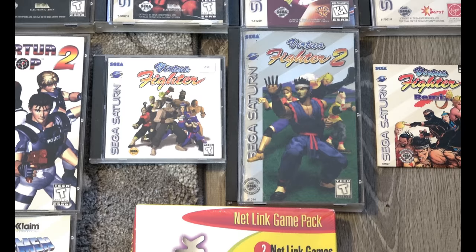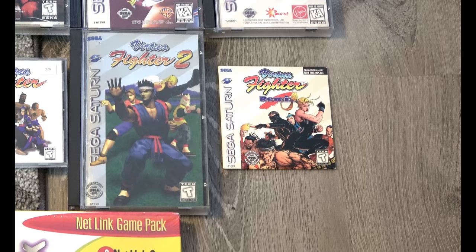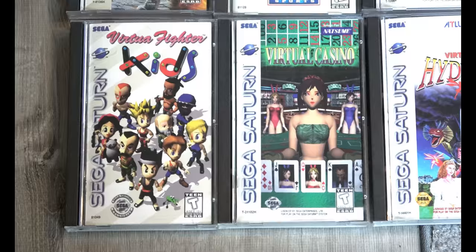Virtua Fighter 1, 2, and Remix. There's a variation I'm missing — a long box version; I believe it's Canadian and it's definitely hard to get. It's just one of the few variations I'd like to have but I'm missing.